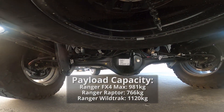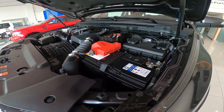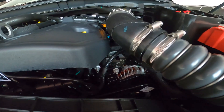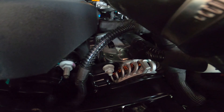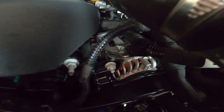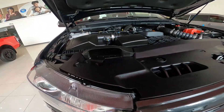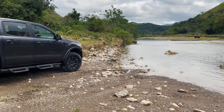Unlike the Ranger Raptor, the FX4 Max has leaf springs at the back, which increases its payload capacity. It also comes with a more powerful 250-amp alternator — basically the electrical generator that charges your battery, runs your lights and computer. If you want to install accessories like a winch or floodlights, a more powerful alternator is helpful. The air intake has also been relocated much higher in the engine bay, making it less likely for water to get in.